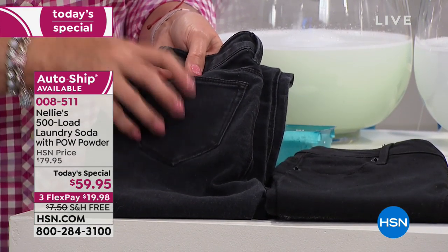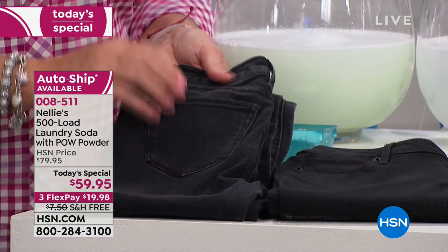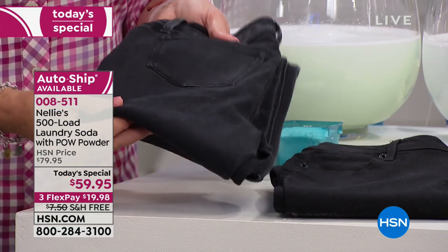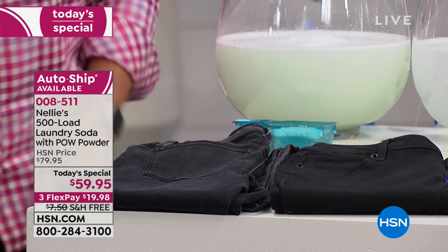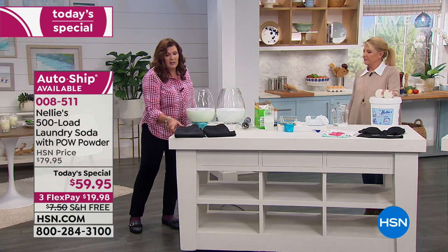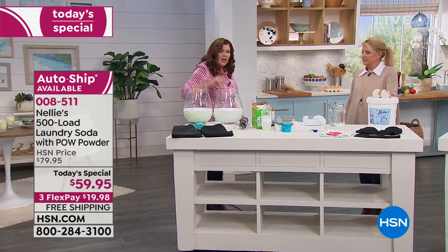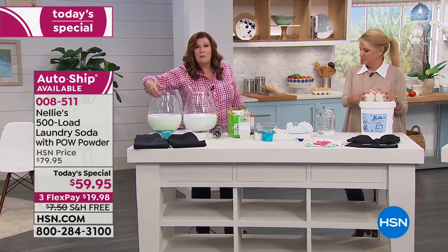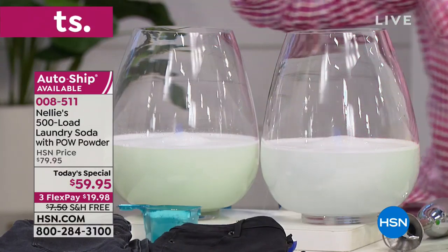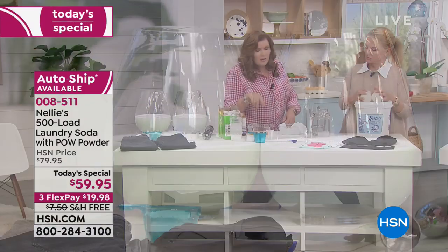The harsh chemicals in detergents literally break down the fibers, break down the seams, fade the colors — so those beautiful black jeans look dull and dingy. That's the Nelly's difference. Detergent builds up a residue and deposits chemicals. Nelly's completely dissolves and completely rinses clean.